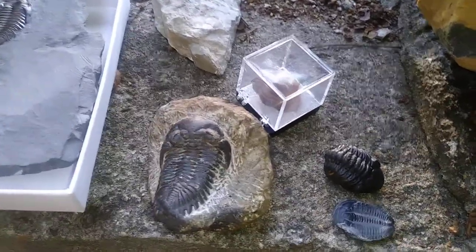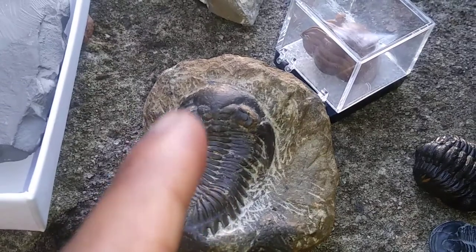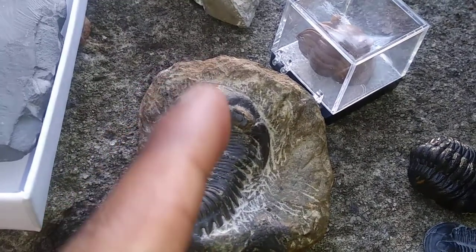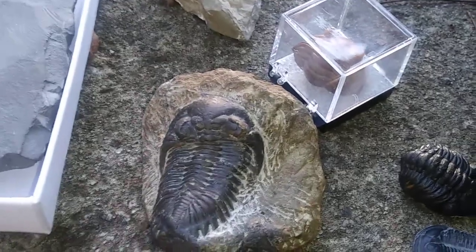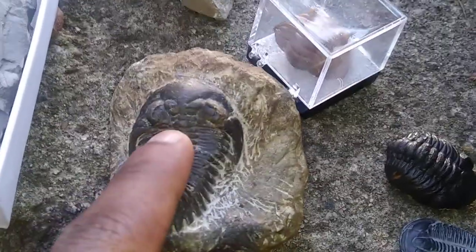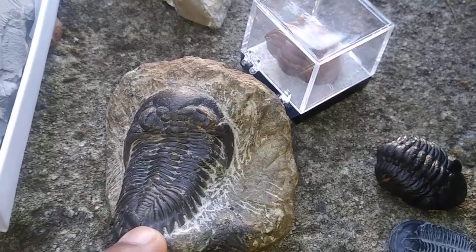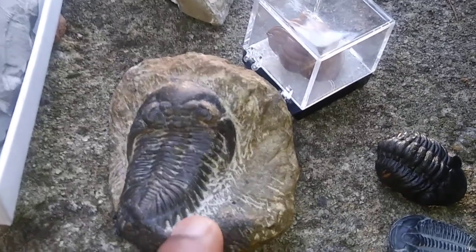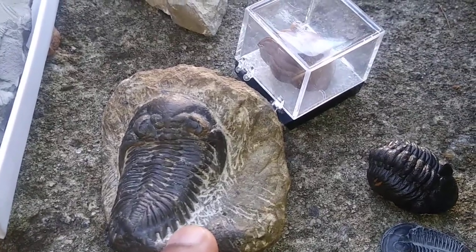Trilobite actually means 'three lobe.' For this trilobite here, it's divided into the axis lobe and then the side lobes, but they're also divided into three parts another way: the cephalon, the thorax, and the bottom part, which is the pygidium. This specimen comes from the Anti-Atlas Mountains of Morocco, from Devonian rocks at that location.